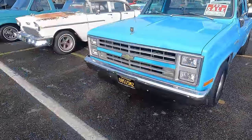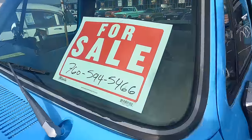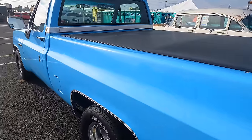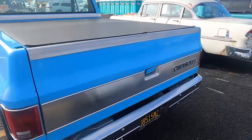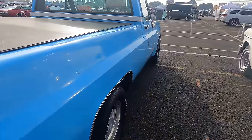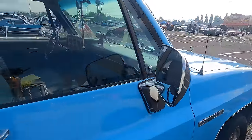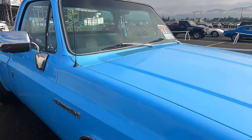Got a square-body C10 short bed — no price, just a phone number. Let me say: if you want to sell something, put a price, because people tend to get turned off. I know there's a lot of debate about that, but especially on Facebook Marketplace, if you don't put a price, it says your thing is free — whatever you put on there.